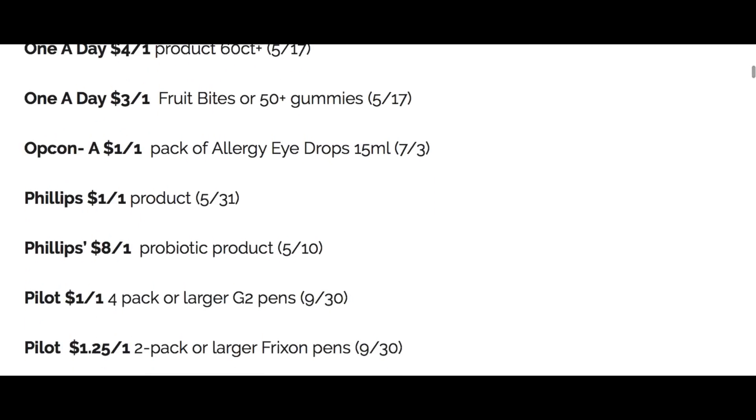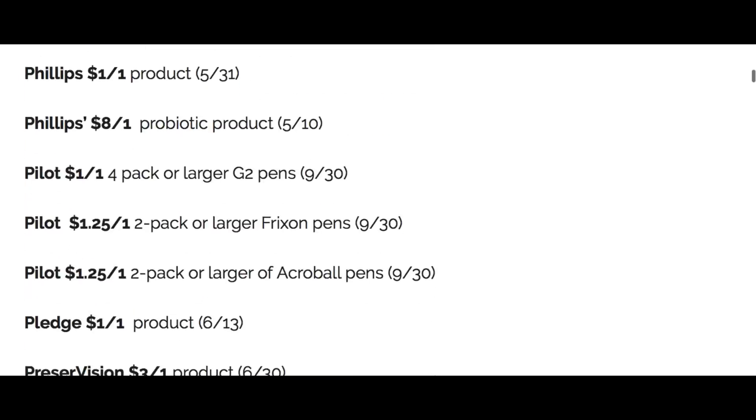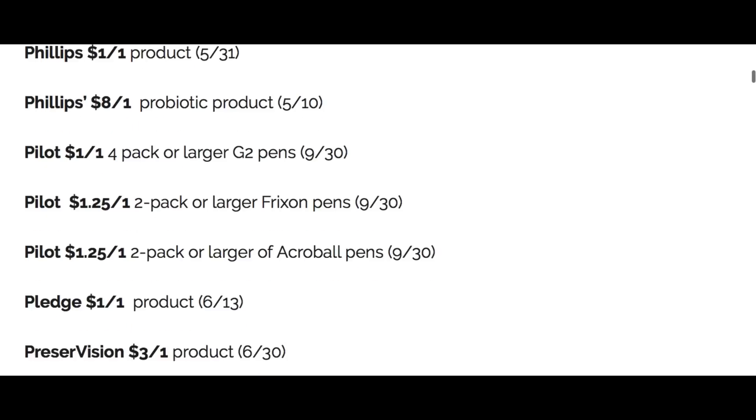Philips, $1 off one. Philips Probiotic, $8 off one. We have some Pilot pens. I don't know what kind of back to school deals we're going to be seeing — here in Illinois the governor is telling us to prepare for both in-school and e-learning. But it's always good regardless to have some school supplies. A couple of Pilot pens, which aren't going to give us really any great savings.